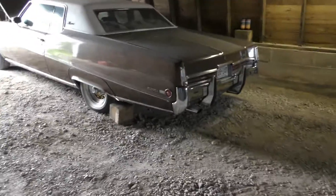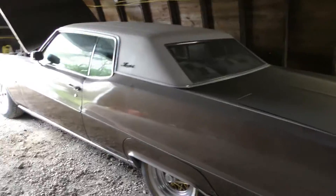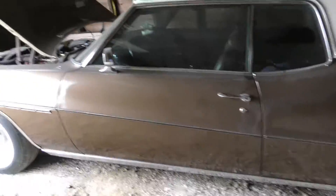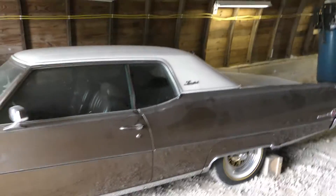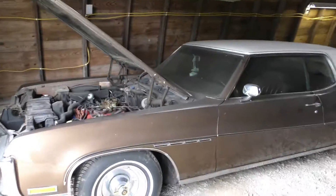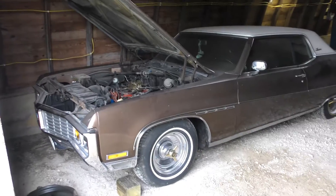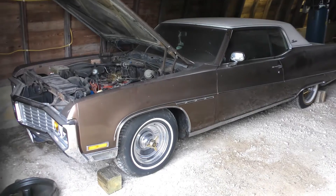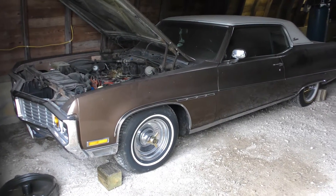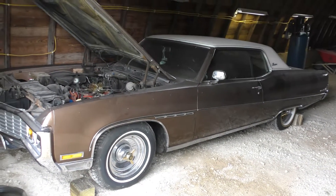So you got bumper guards on the front too? I didn't find any — I only found that pair for the back. Anybody out there that's got some bumper guards for this that they don't want to put on their car, put it in the comments and let me know. My guy Dwayne is looking for a set for the front. She's nice though.